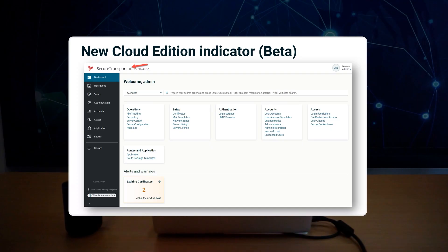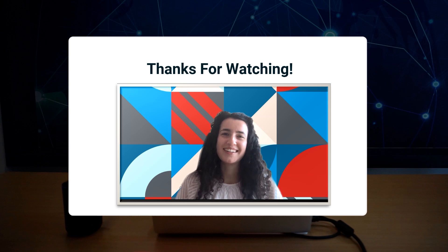The administration tool now displays a cloud icon to indicate secure transport instances running cloud edition. Apply this update using the links in the description below. Don't forget to like and subscribe, and I'll see you next time!